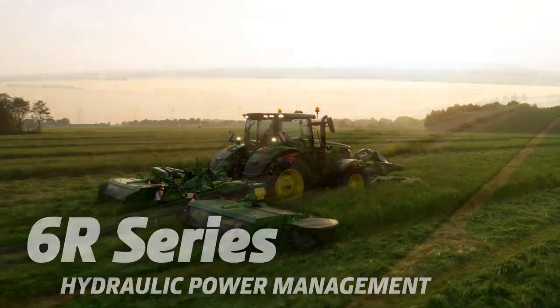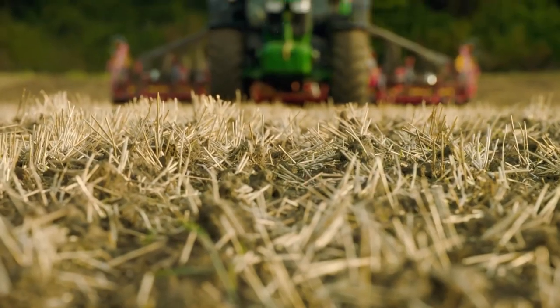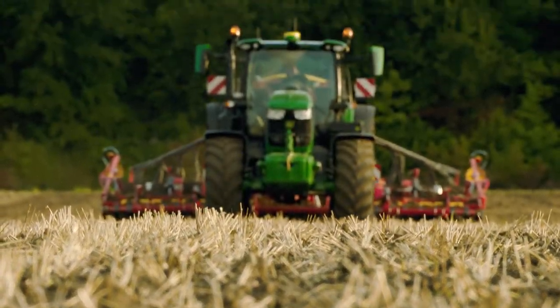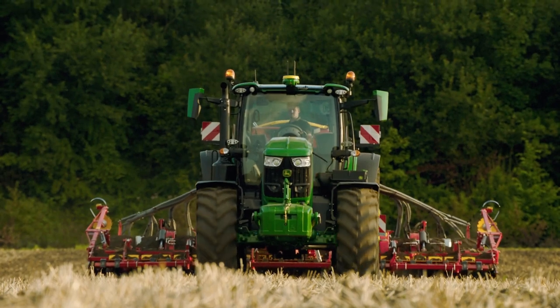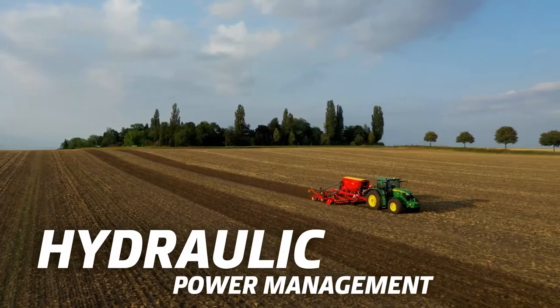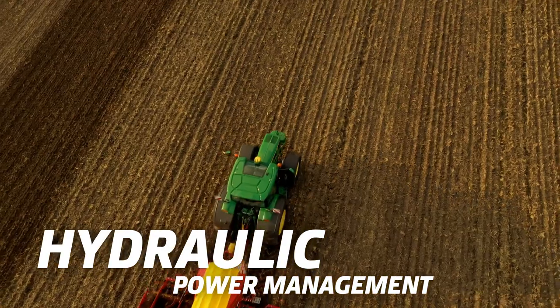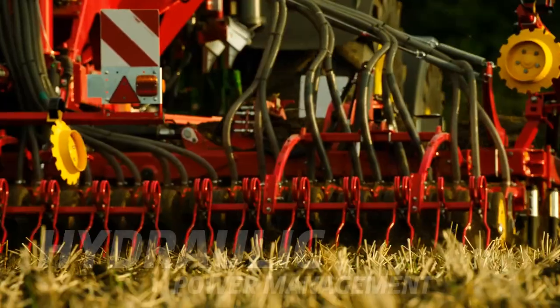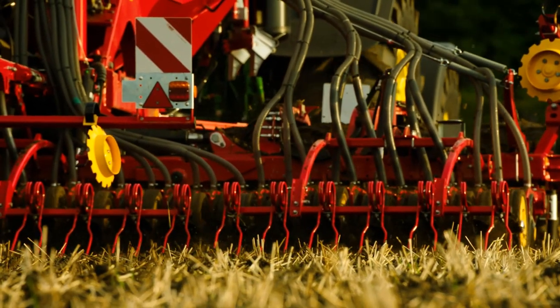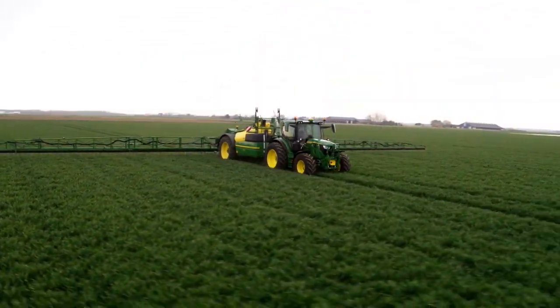In addition to PTO and transport work, Intelligent Power Management now optionally provides additional horsepower for hydraulic applications. It also keeps the tractor wheel speed constant during applications that use power-hungry, hydraulically driven implements like slurry tankers, sprayers, or manure spreaders.